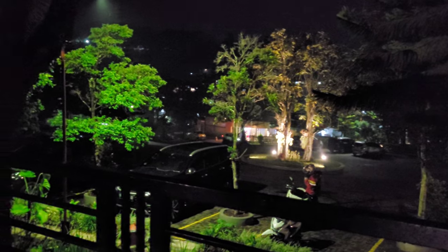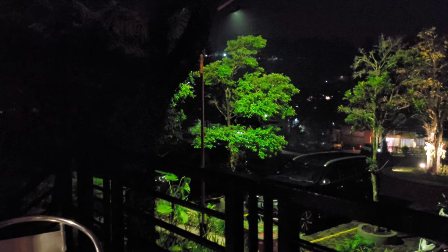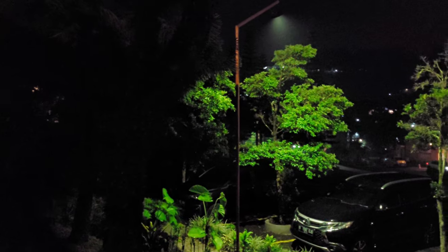Ini suasana malamnya di depan kontainer kita setelah turun hujan. Yang tadinya mau keluar jadi batal, mending rebahan aja.